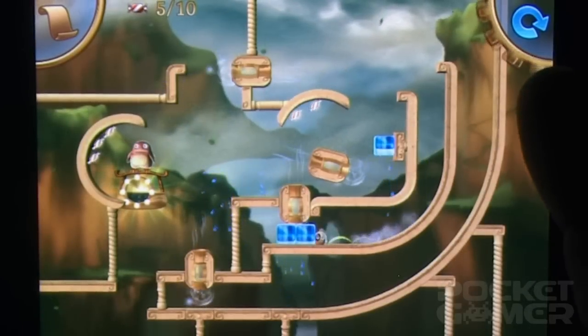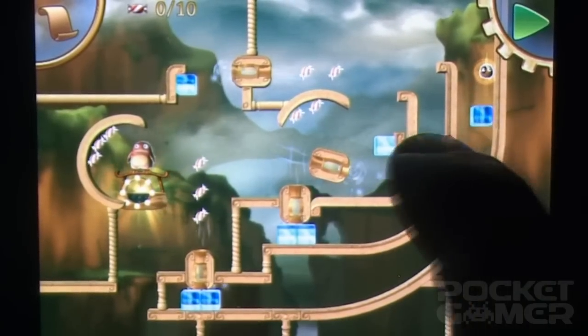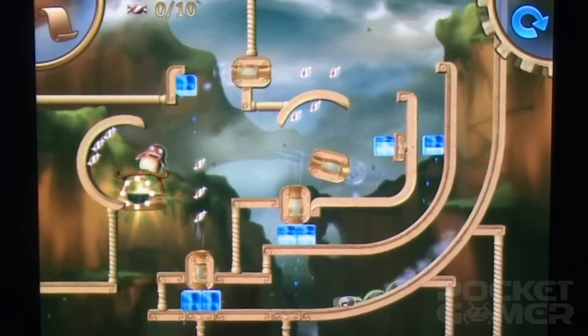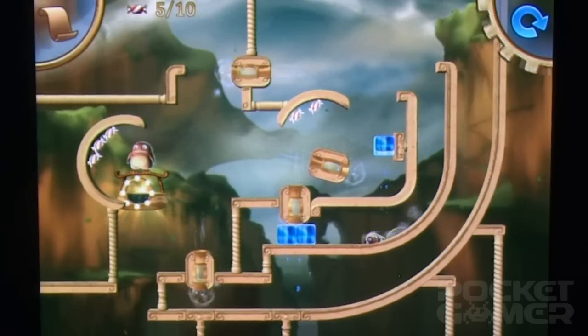And in the smartest move of all, none of your moving pieces resets when you restart a level, meaning you can concentrate on that one irksome trampoline while everything else stands its ground. Small design decisions like this can make or break a game, so credit to Housemarque for concentrating on the details.